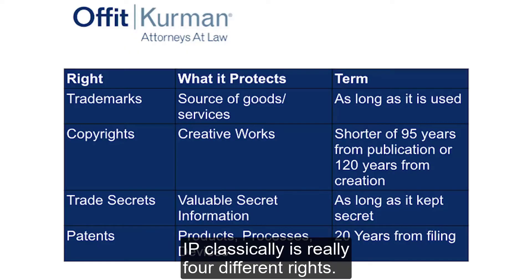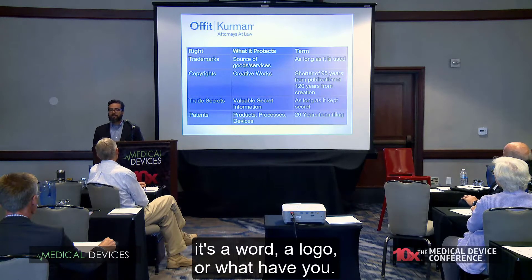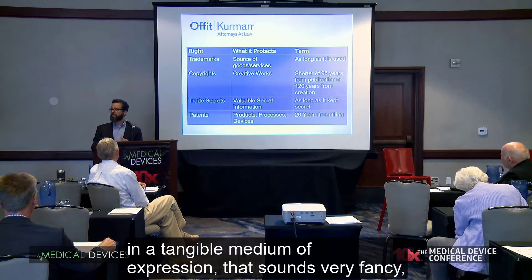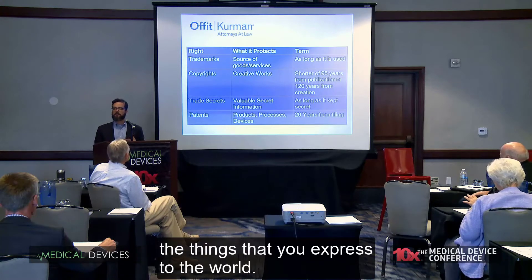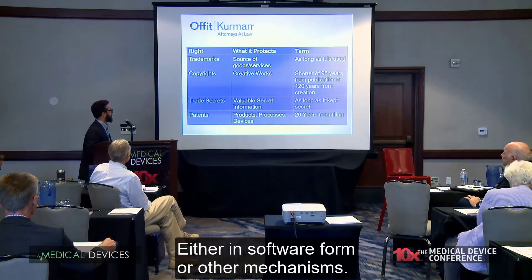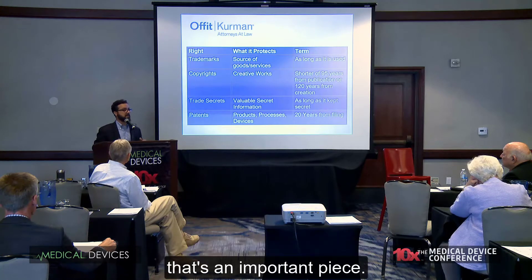IP classically comprises four different rights. Trademarks are a source identifier for goods or services — really your brand protection, whether it's a word, a logo, or similar. Copyrights cover creative works; the legal definition is a work of authorship fixed in a tangible medium of expression — that means art, songs, words, software code, user interfaces, your websites, your marketing materials. Trade secrets are valuable secrets whose value is derived from not being generally known, and you must be actively taking steps to keep them secret.